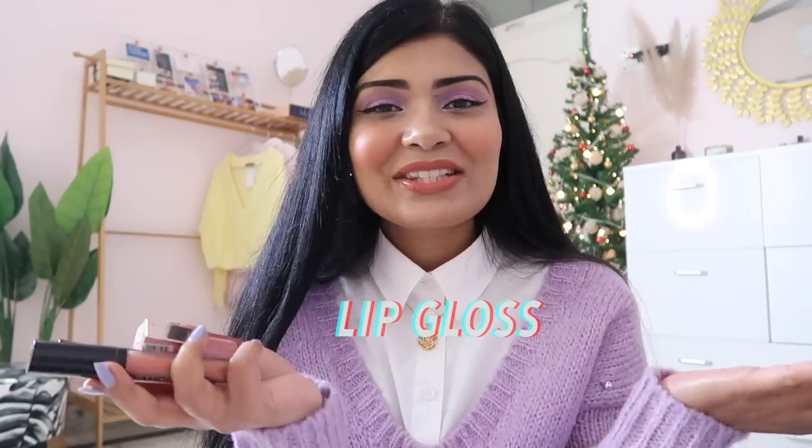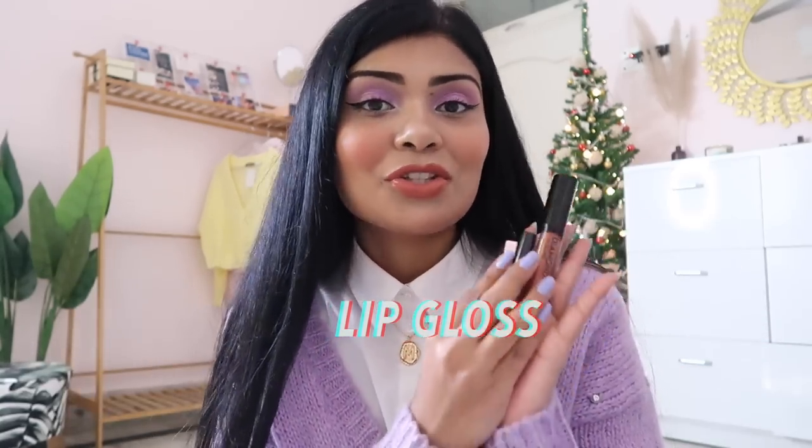I don't have a drugstore eyeshadow recommendation — I'd say if you want something less expensive than Huda Beauty, don't waste money on eyeshadows that don't work and make you feel bad at makeup. I used Maybelline eyeshadow palettes that were raved about by YouTubers but they never worked for me. Wait, save, and then invest in the right eyeshadow palette. These three are my favorites.